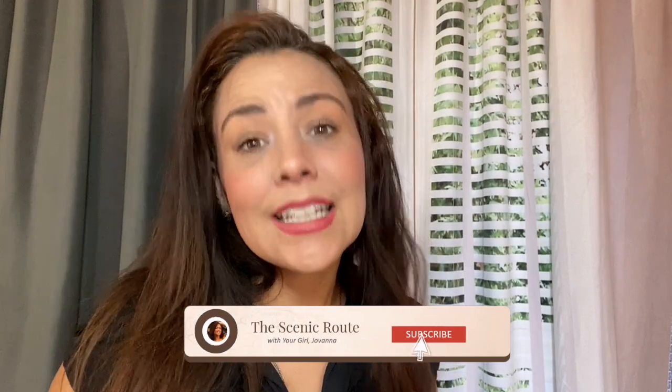Hi there, welcome back to the Scenic Route with your girl Jovanna. I have some self-tape tips if you live in a small apartment and need to figure out what to use as your backdrop. Don't use this unless they say you can use something with a little bit more of a print. I'm gonna give you the rundown on how I do it.